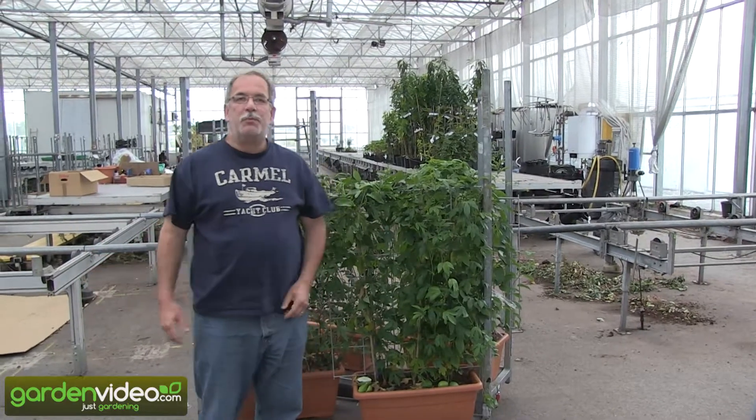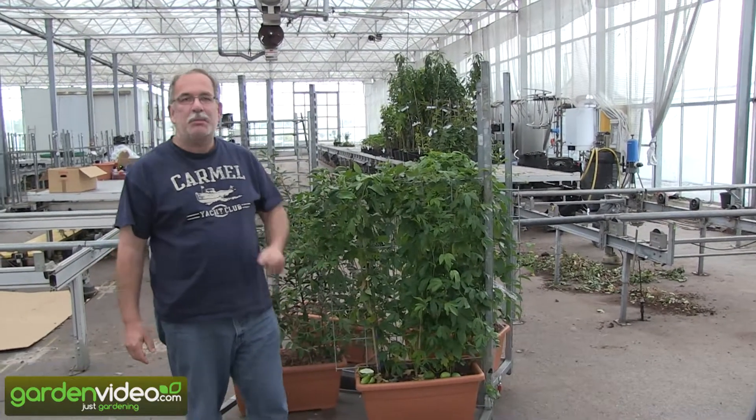Welcome to Lubera, the Swiss fruit and berry plant producers and breeders. My name is Markus Kobold. I'm founder and breeder of Lubera.